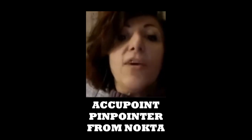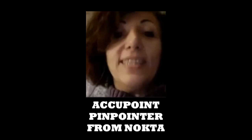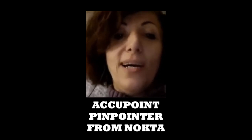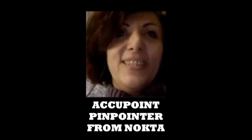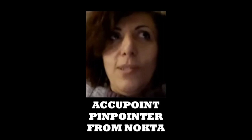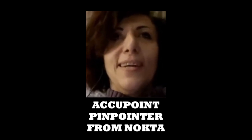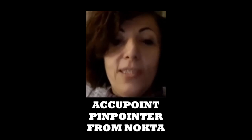I want to talk about that — AccuPoint. AccuPoint? AccuPoint. Well, the name was picked through a naming contest. And so those people who suggested that name, and there was actually a few people suggesting that name. We liked it, we picked that one. They're going to get a free pinpointer from us once it's released.